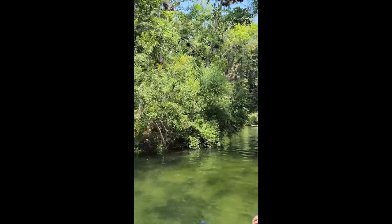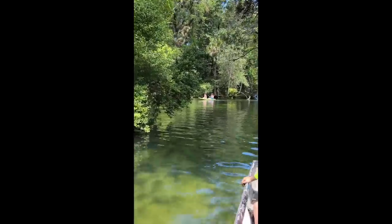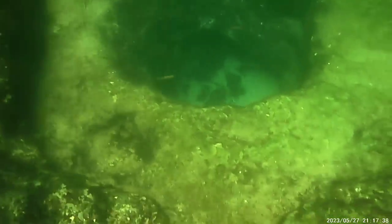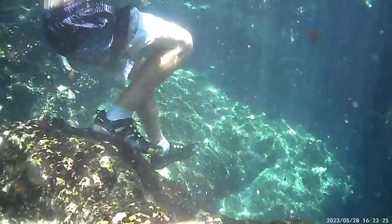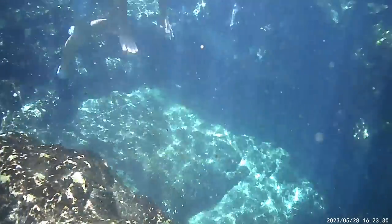So the next day we ended up going back and of course we had our snorkels this time — we had water shoes, which was great, so it kind of helped protect our feet. On this day actually the water was a little bit more murky than normal, but we still had a great time. We just swam around and went to the little spring again with the hole in the cave, and this time Dylan checked it out but he didn't want to go through it either. I was a little too scared to swim through it too. We might try it next time — we'll definitely have to get better snorkels and stuff in order to do that.